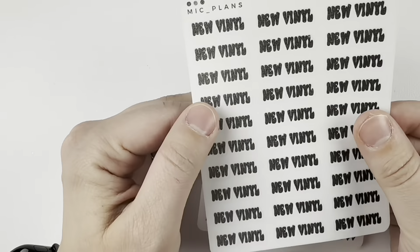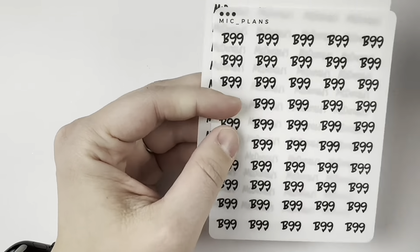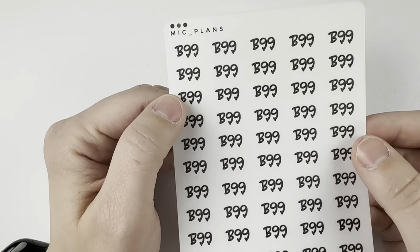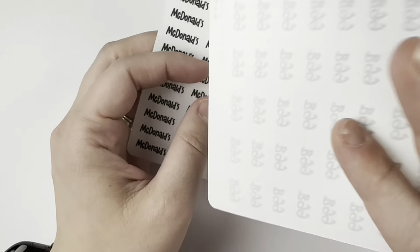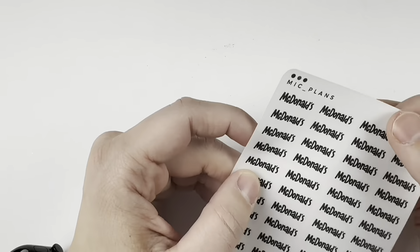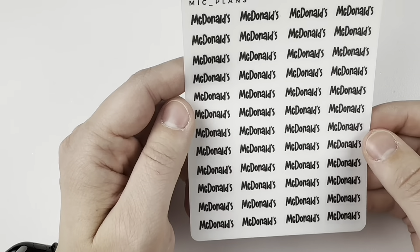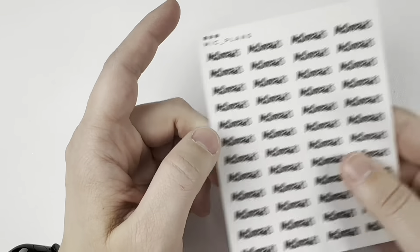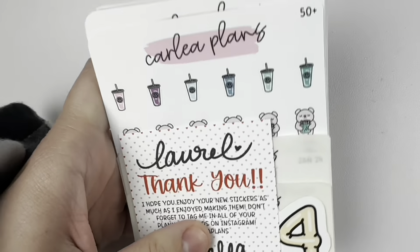I also got some custom items — they got new vinyl. B99 because I'm probably going to watch Brooklyn 99 again. One of the actors died recently, so it just made me want to watch it again. And then McDonald's because I've been getting a lot of that.